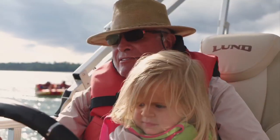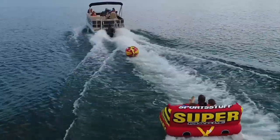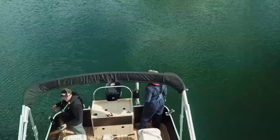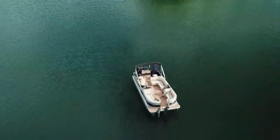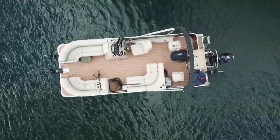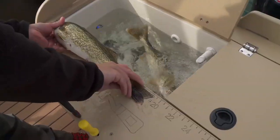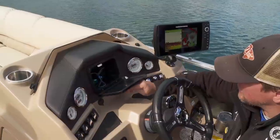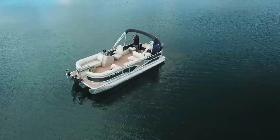Pontoon boats are thought of as recreational boats by most people — you go out, cruise around with family, hook up a tuber or a skier. But in actuality they make an outstanding fishing boat if you rig them out properly. That's exactly what we did with this Lund LX Series 220 Fish and Cruise — it's a fish and cruise model because it has ample seating up front, but the back end is optimized for fishing. It has a built-in live well, built-in tackle storage, built-in rod locker, and other fishing-friendly features that make it an effective fishing boat.